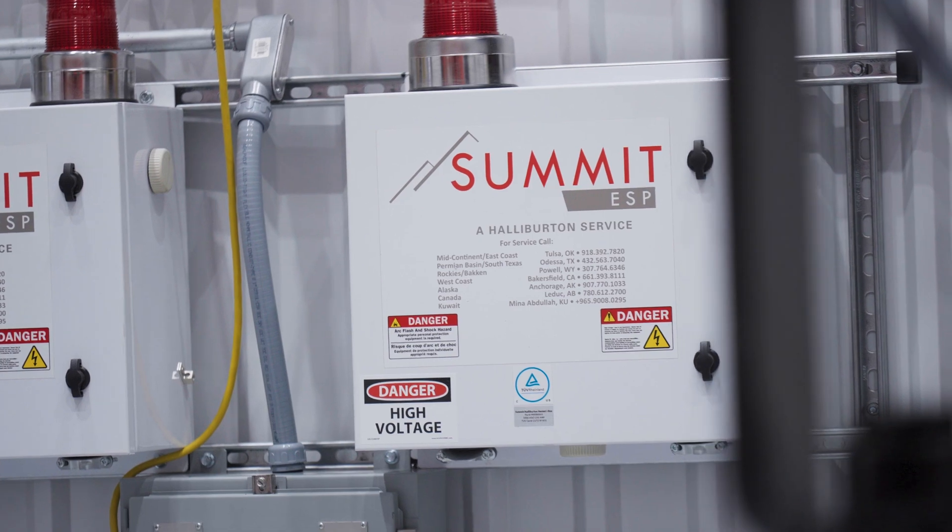This facility allows us to demonstrate, with our customers here, how our technology works and how it's going to solve their problems.